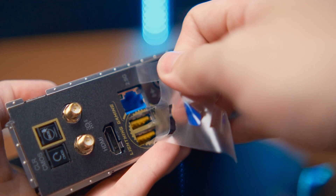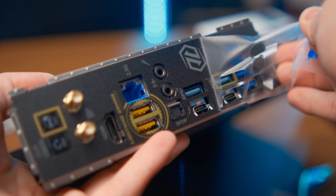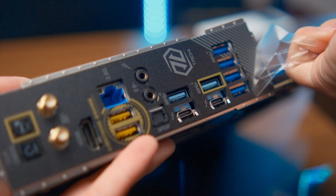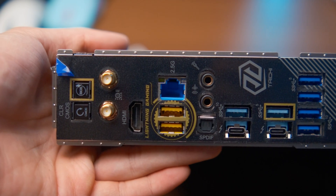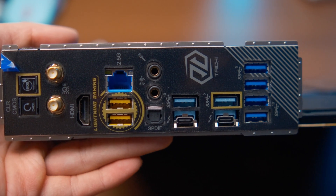There's also connectivity for external devices. This has a total of nine USB ports, with the slowest being a Type-A USB 3.2 Gen 1 — basically USB 3 speeds. Two of those ports are USB 4, which are essentially Thunderbolt speeds; they just can't be called Thunderbolt because it's not Intel.